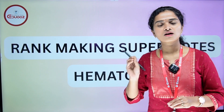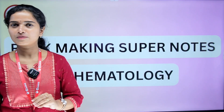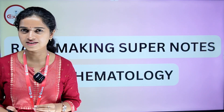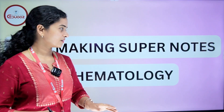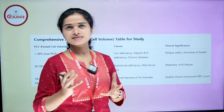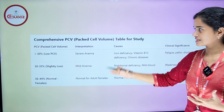So, in Hematology, we will be able to study the session. These are very powerful points. So, first slide — we have Packed Cell Volume, PCV. We will be able to study the first slide.